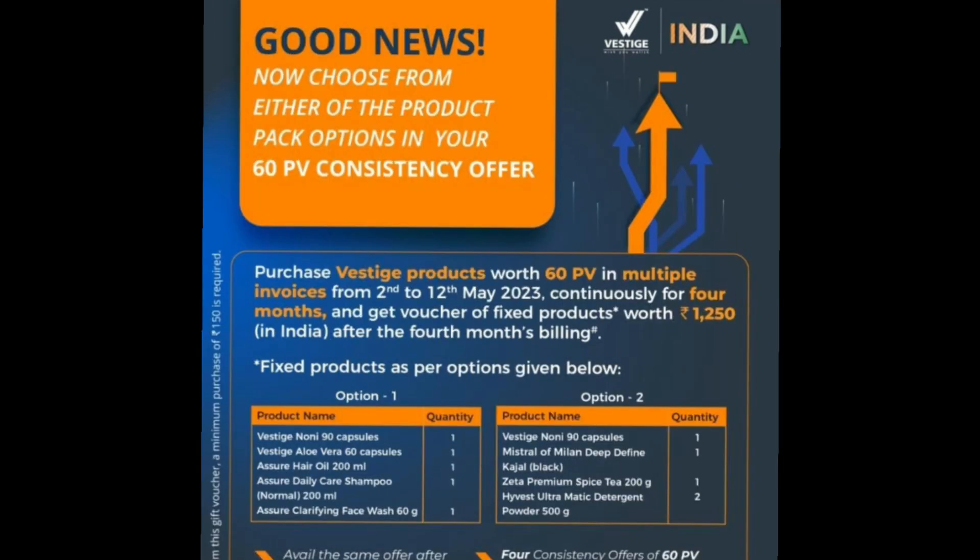Next is the 60PV Consistency Offer. This offer will be available on 2nd May to 12th May. A voucher will be free with this offer. Option 1: Vestigener, Vestige Alagira, Vesthore Hair Oil, Delicate Shampoo, Clarifying Paste Wash. Option 2: Vestigener, Mishraaf Milan, Deep Griffin Quajal, Zeta Spice Premium D, Highvest All-Term Magic Determined Porter 500g.